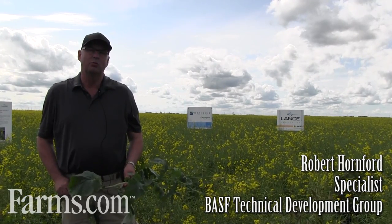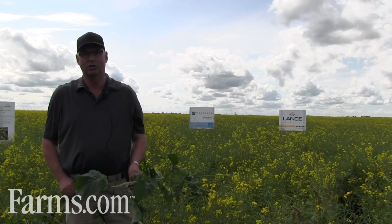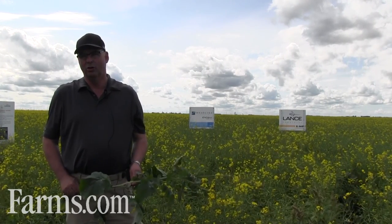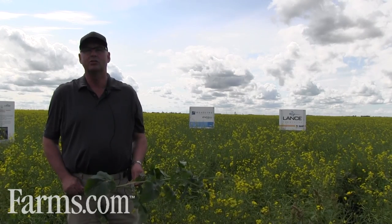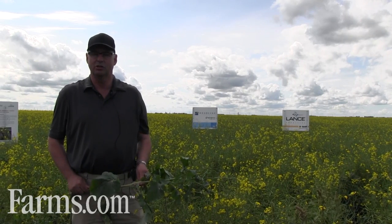Canola yield — that's what it's all about at the end of the day. You want the greatest yield and the lowest risk in your canola crop. Headline fungicide applied at herbicide timing does that in two ways. The first, it's an excellent tool to suppress Black Lake, a serious disease of canola production in Western Canada.